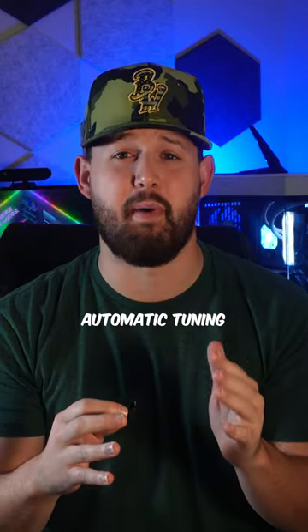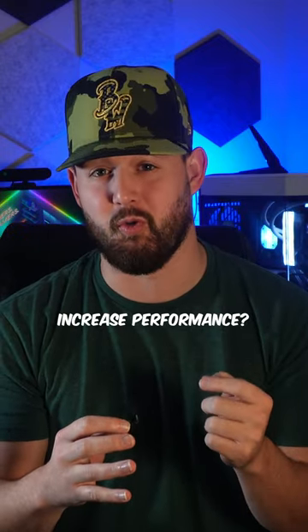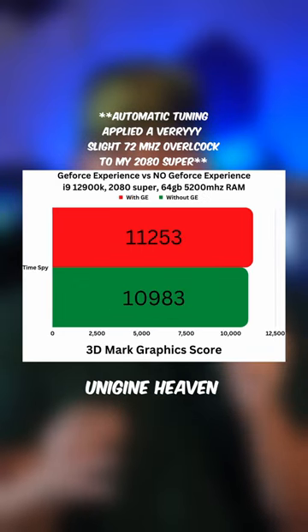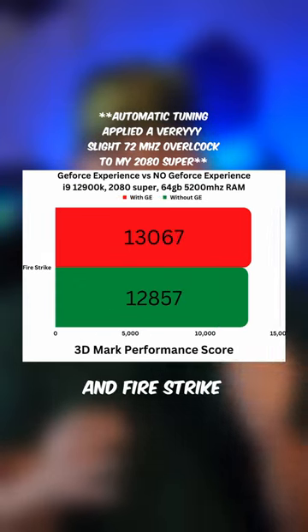Does GeForce Experience's automatic tuning feature actually increase performance? To test this overclock, I performed three different benchmarks, which were Unigine Heaven, Time Spy, and Fire Strike.